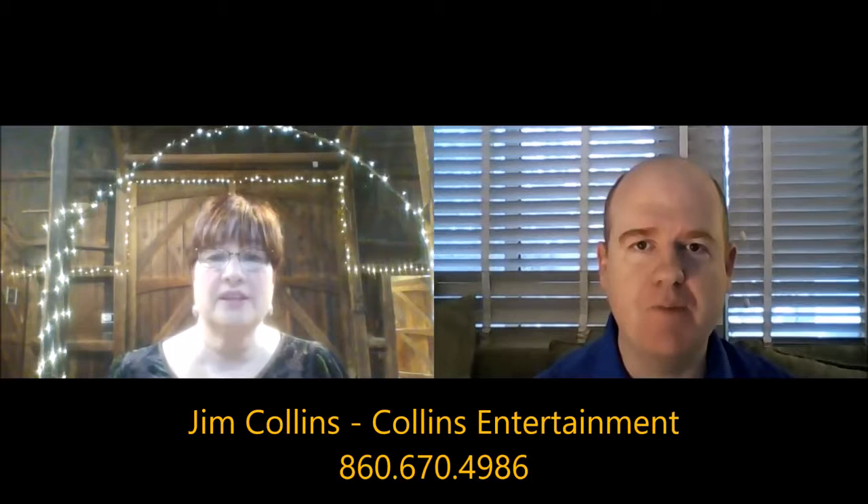Katie, thanks so much for coming on the show. Thanks for having me. Absolutely. So let's start off — are there common questions that couples come to you with when they're considering the Webb Barn? What are some common questions that couples have for you?